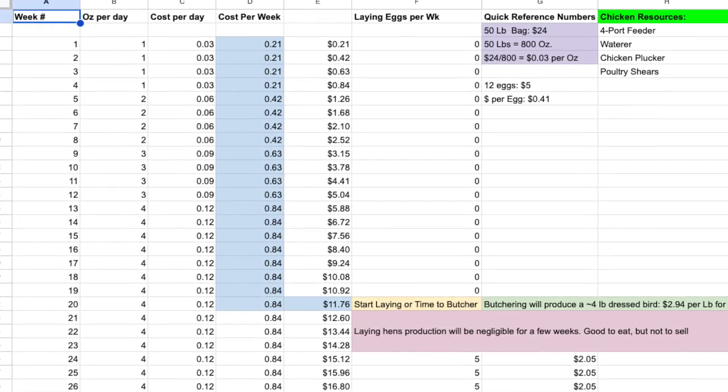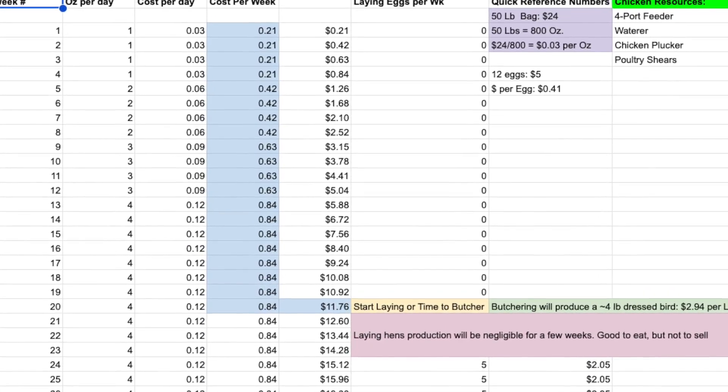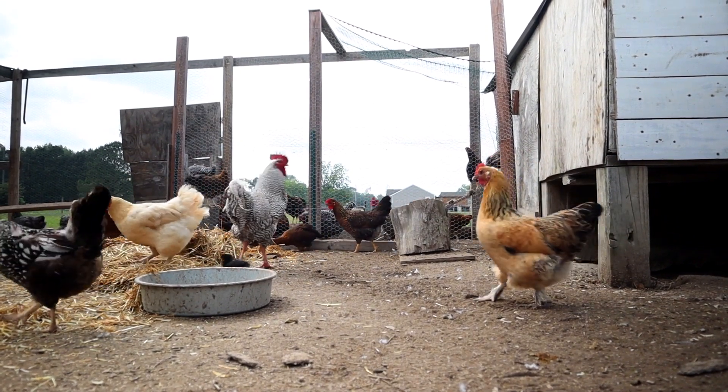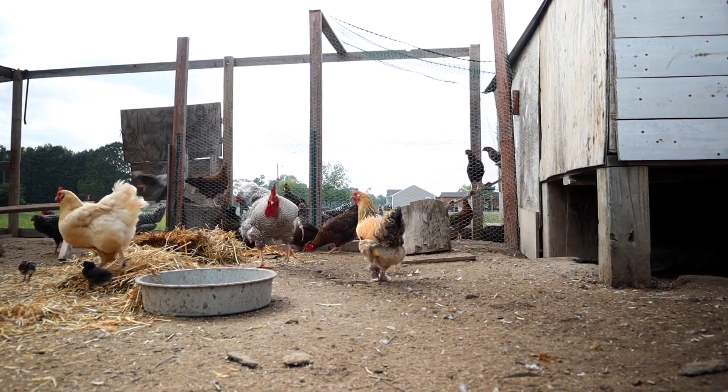I put together a cost breakdown spreadsheet and linked that in the description below. For this example, in an effort to make this as easy as possible for new chicken owners or potential owners, we're going to go super basic, which is how I started off. All of the wood I used to build my three chicken coops was reclaimed wood or materials that I found or that were given to me.